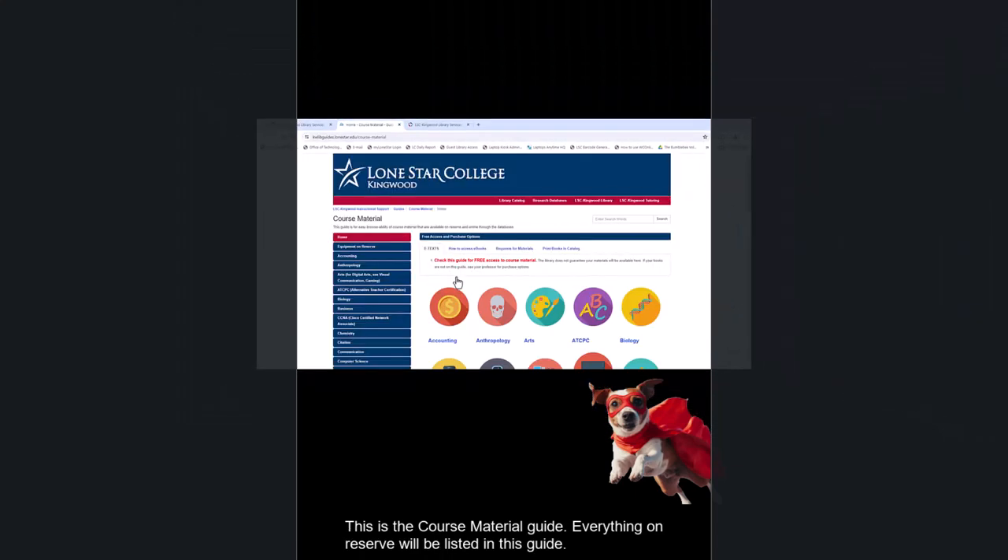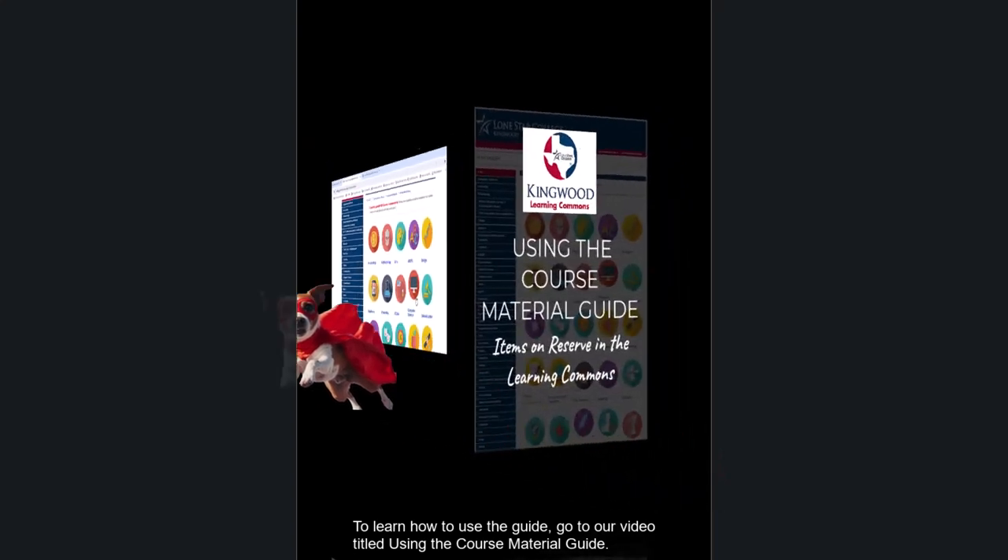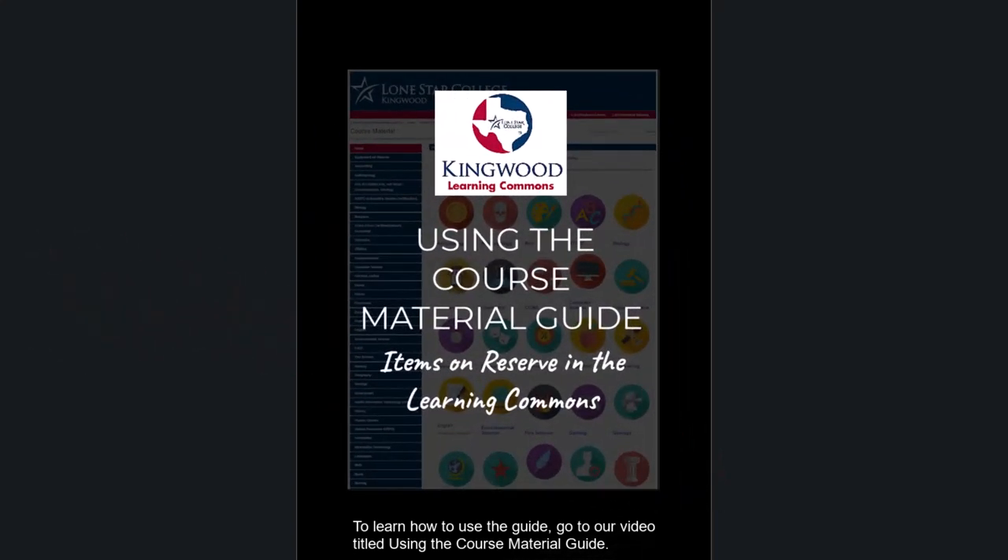This is the course material guide. Everything on reserve will be listed in this guide. To learn how to use the guide, go to our video titled Using the Course Material Guide.